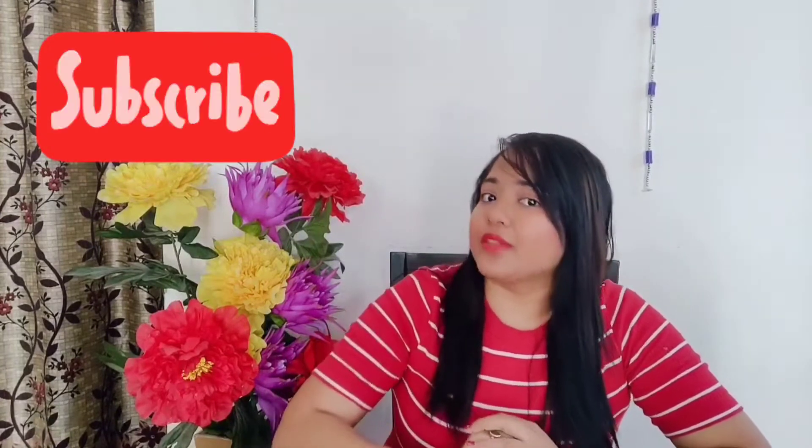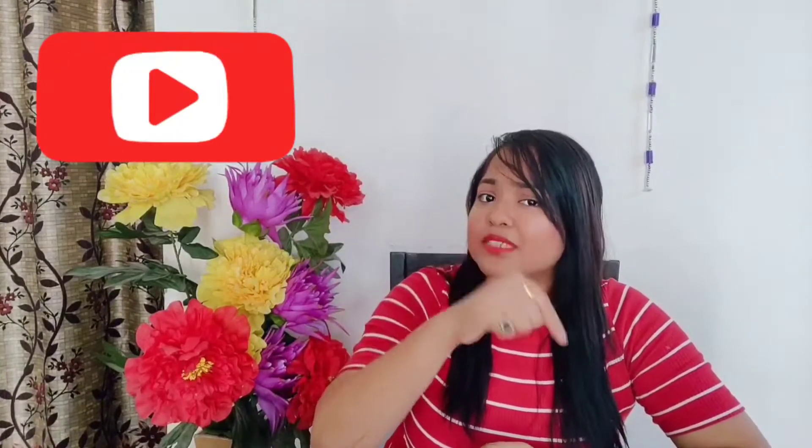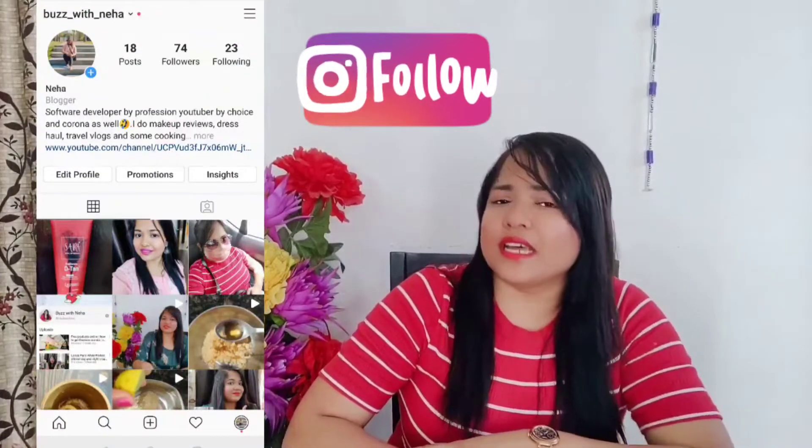If you haven't subscribed yet, then subscribe quickly. And if you are not connected to me on Instagram, then connect quickly.